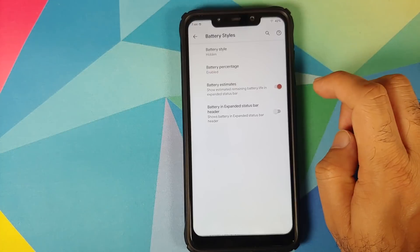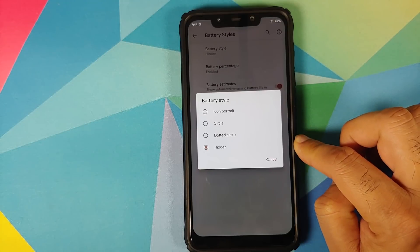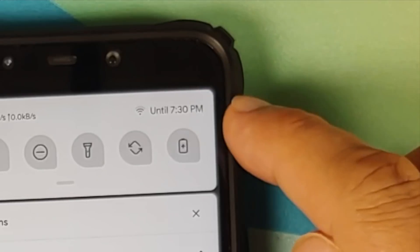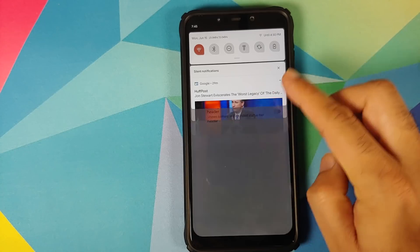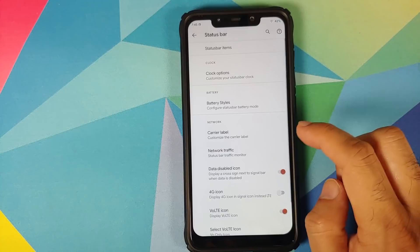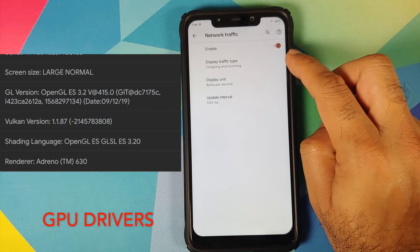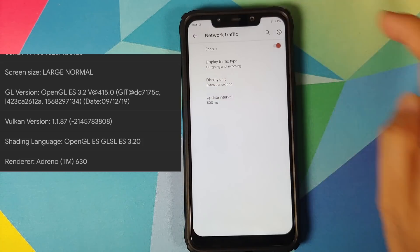Then we have customization for battery styles — four different options are available. Right now I have selected hidden because I have the battery percentage enabled. You also have battery estimates, so if I swipe down you can see it's telling me the battery will last until 4:30 p.m. tomorrow. If you want to see the battery in the expanded status bar, there's a toggle for that. You can also set a custom carrier label, and you have the option of viewing your network traffic — though it's only visible in the status bar when expanded.